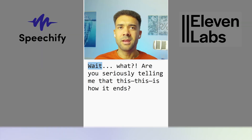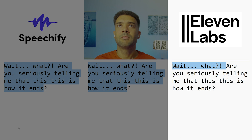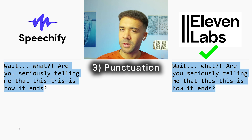Let's test punctuation now to see if they handle pauses and tonal shifts. The test phrase was: 'Wait, what? Are you seriously telling me that this — this is how it ends?' Both clones read it, and 11 Labs slightly took it on punctuation — it emphasized words just slightly more than Speechify. Let me know what you think in the comments.